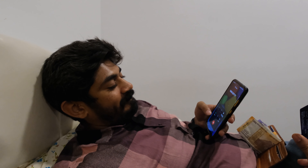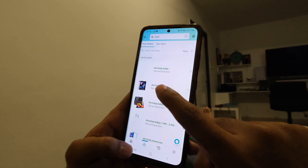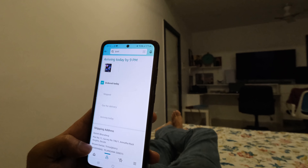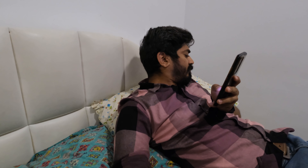I'll talk to customer care and come back. Arriving today! iPad iPad iPad iPad! Order today, arriving today — 9 PM, 1 PM — Congratulations! I called the bank and he was like, 'Sir, it was a big value transaction, so we blocked your card.'